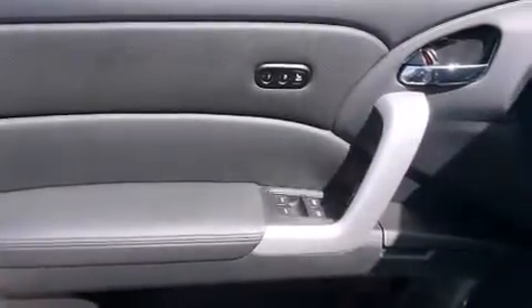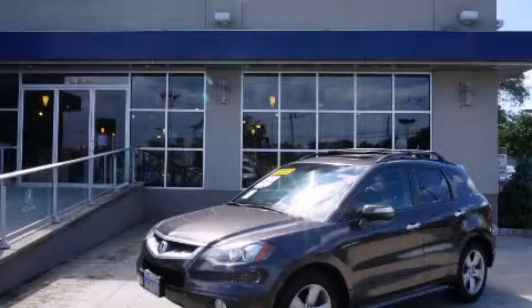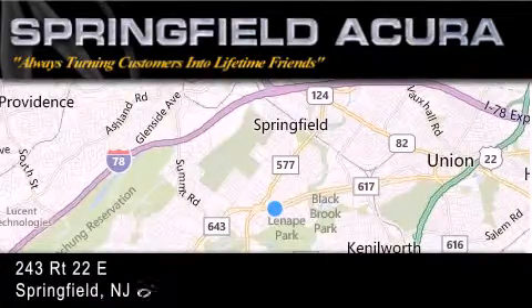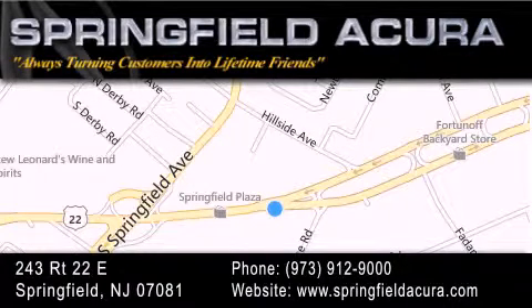This vehicle is sure to sell fast. Call and arrange your test drive today. Springfield Acura is located at 243 Route 22 East in Springfield. As we turn customers into lifetime friends, our goal is to continue to strive in exceeding your expectations to ensure that you'll return for future visits.